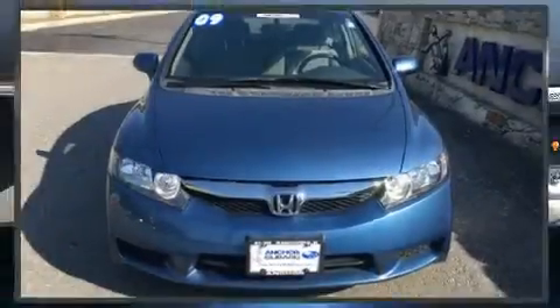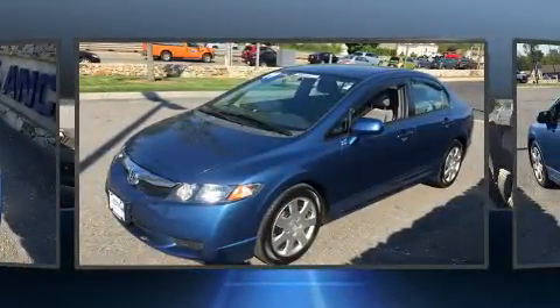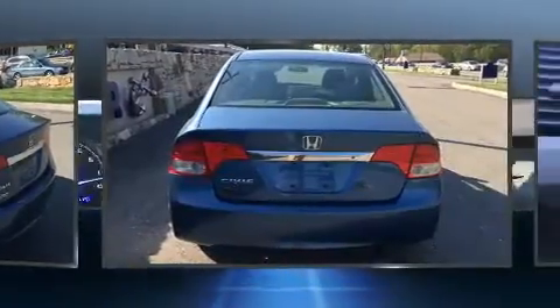Experience driving perfection in the 2009 Honda Civic. With just over 40,000 miles on the odometer, this four-door sedan prioritizes comfort, safety, and convenience. It features an automatic transmission, front-wheel drive, and a 1.8-liter four-cylinder engine.